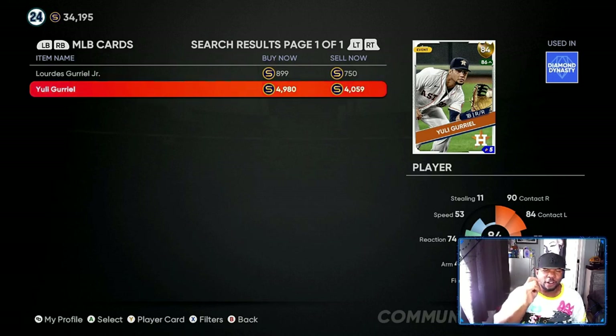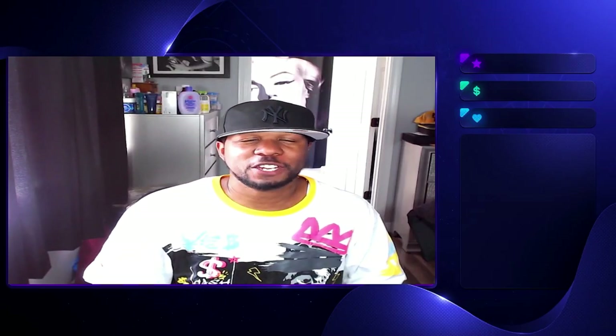If you can catch him at 4059 or lower you are going to make guaranteed profit — he's due for an upgrade this week. He has low power versus righties but good contact on both sides of the bat. If they can boost his power and fielding, he will be in the 7500 to 8500 range. Remember, a diamond — even if he only goes to an 85 overall — is a 5000 quick sale, so if you get him for 4000 you'll automatically make 1200 to 1300 profit per card.